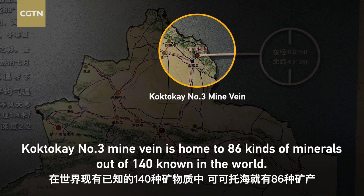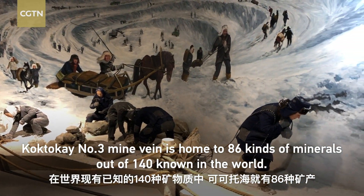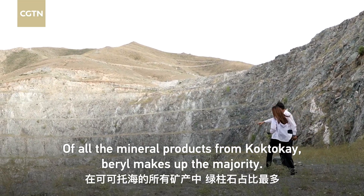Cocteau Cay No. 3 myovine is home to 86 kinds of minerals out of 140 known in the world. Of all the mineral products from the mine, beryl makes up the majority.